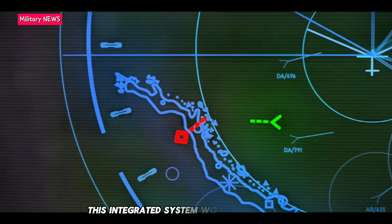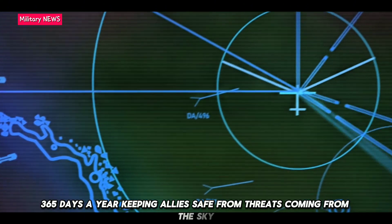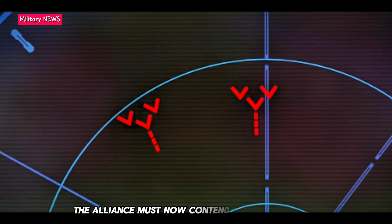This integrated system works day and night, 365 days a year, keeping allies safe from threats coming from the sky. While this system has been around for more than 60 years, the alliance must now contend with new threats.